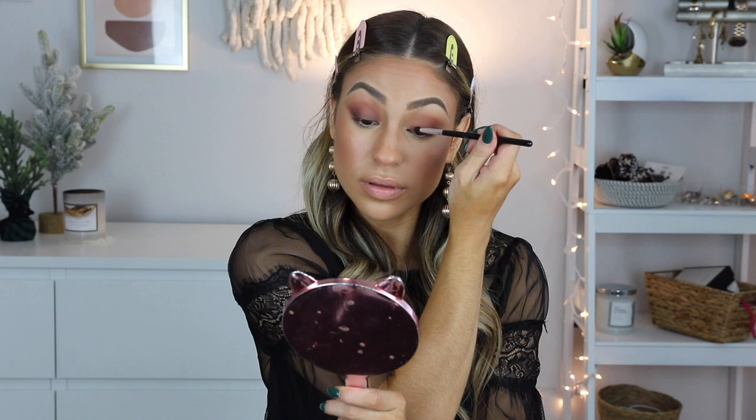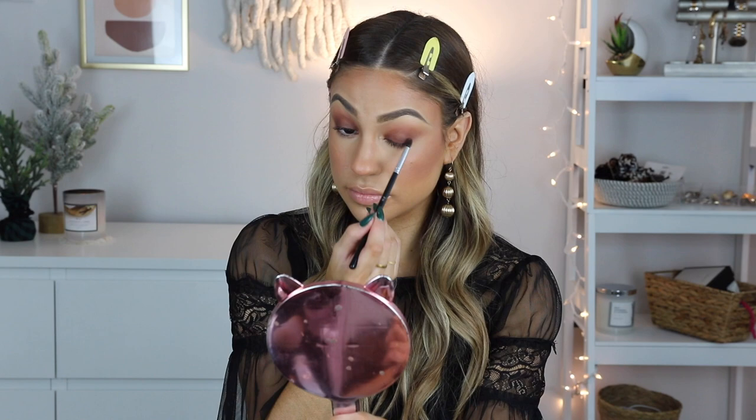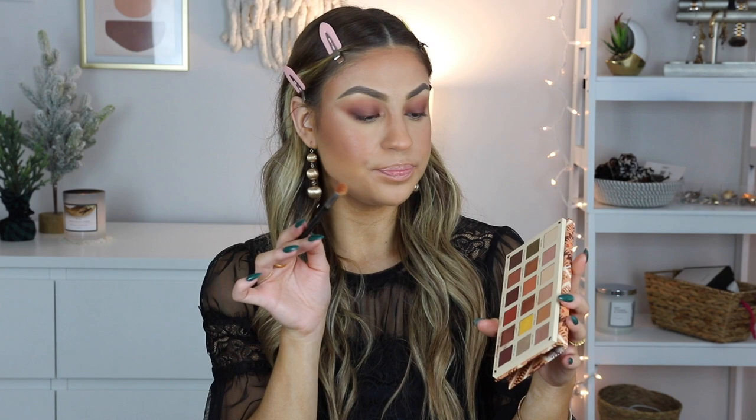I'm going to be doing the same thing on the other eye. Then taking the same blending brush we used for the crease, I'm mixing Vortex with a little bit of Quest Crew and applying this all over the crease just to make sure everything is extra blended.